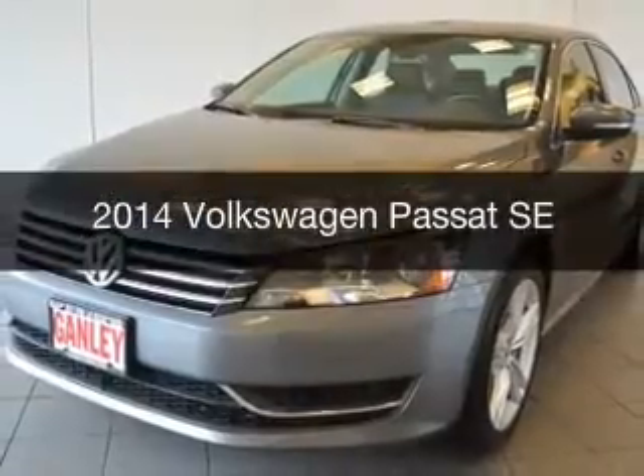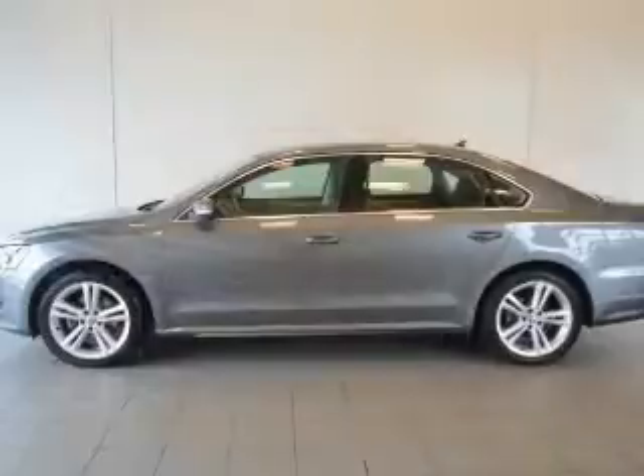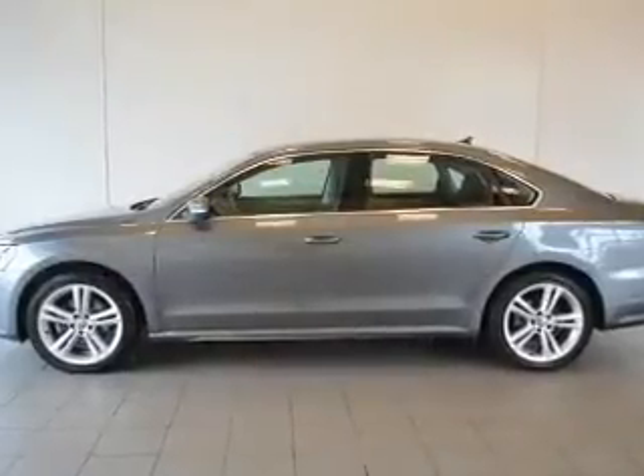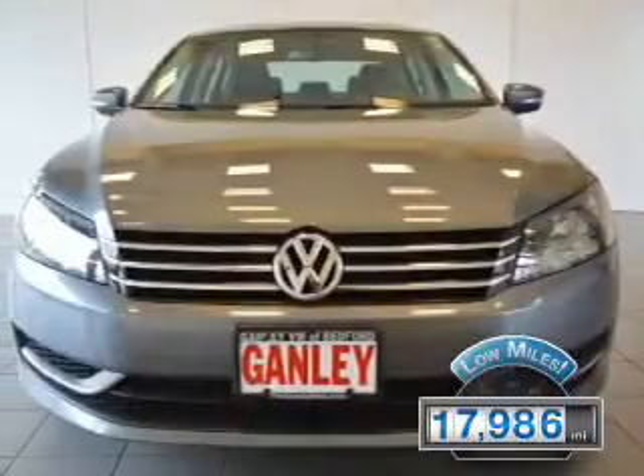This is a used 2014 Volkswagen Passat. It's powered by front wheel drive, engine, and an automatic transmission. With fewer than 20,000 miles, this vehicle has a long road ahead.